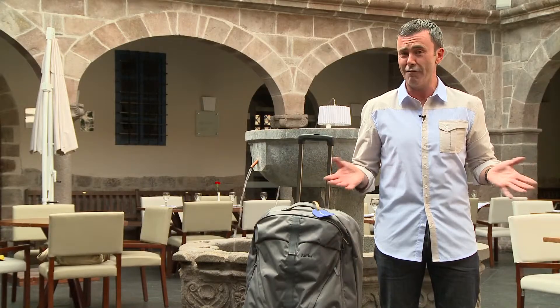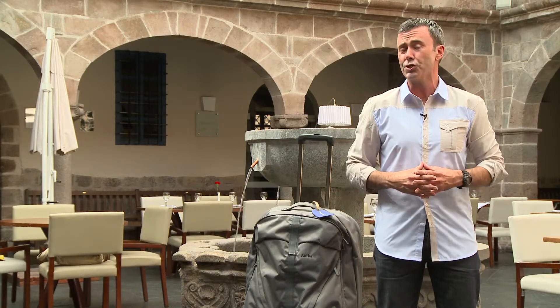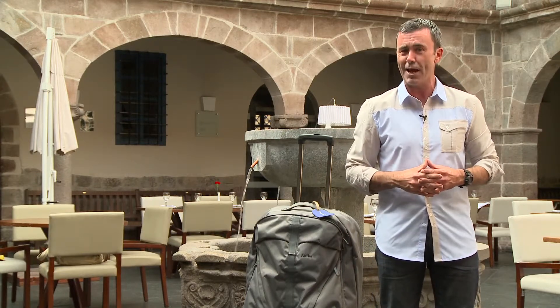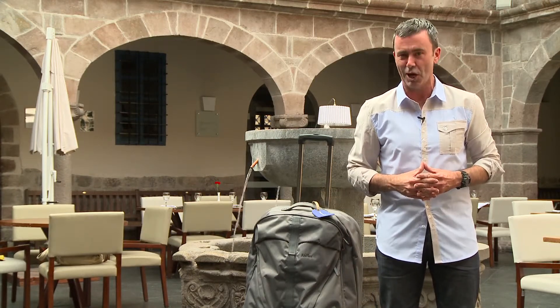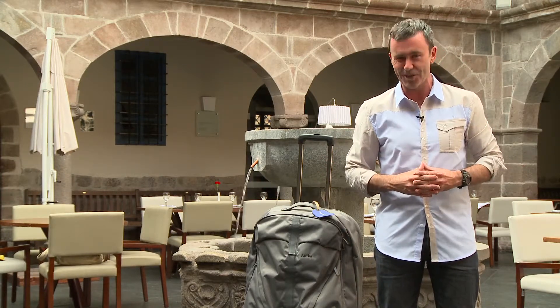Here at Tour of the World we love our luggage and we're thrilled to introduce you to the new Titania range from Antler, the champions of lightweight luggage. Perfect for those looking for something a little rugged with a softer side.